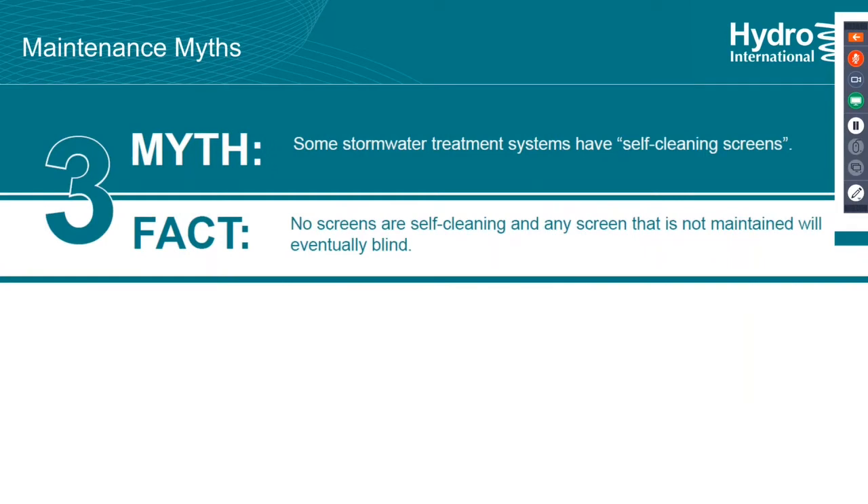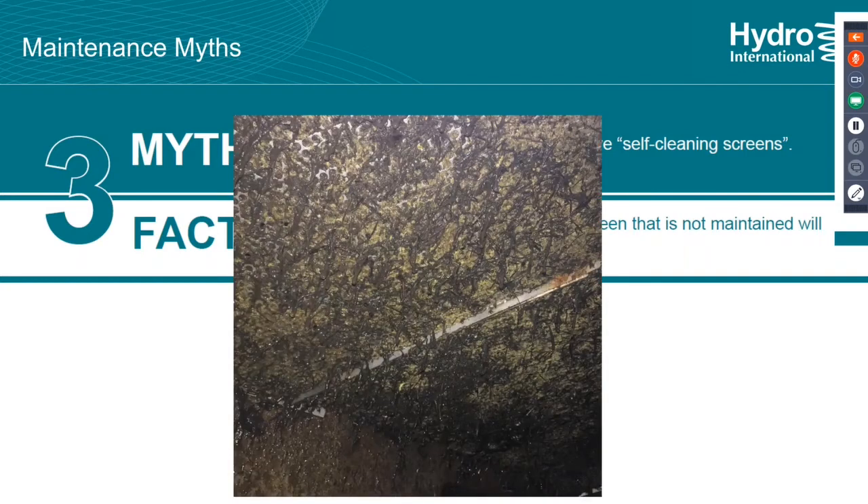Another myth is that some stormwater treatment devices have self-cleaning screens. Screens are particularly prone to blinding — they're very good for stopping gross pollutants like organics, leaves, trash, and wrappers, but it's not always the case that they'll self-clean. Here you can see a screen on a device that is blinded with organics only. You do need to clean them; they won't clean themselves.